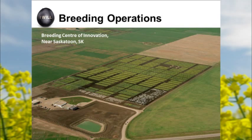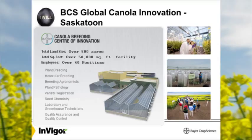Our breeding farm is near Saskatoon, Saskatchewan. In our breeding program, all main breeding is done in Saskatoon — we have plant breeding, molecular breeding, plant pathology, variety registrations, our seed chemistry lab, laboratory and greenhouse, and quality assurance. We invested $15 million into new greenhouses with positive and negative pressure rooms for hybrid seed production. We do our pre-basic seed in Saskatchewan and can do it year round now.